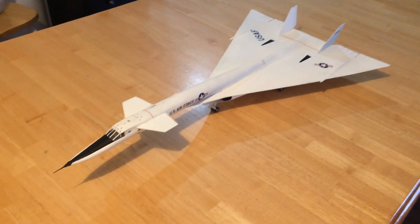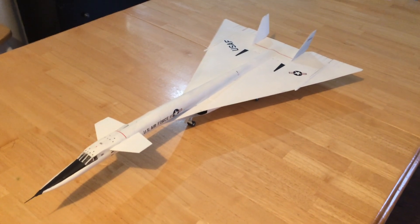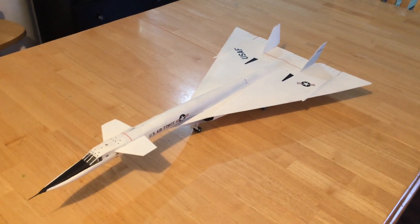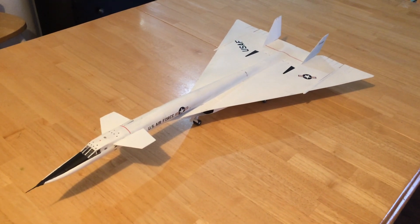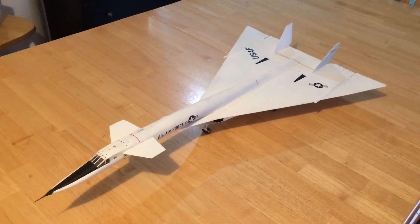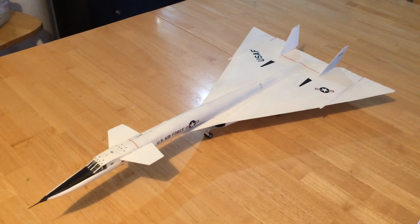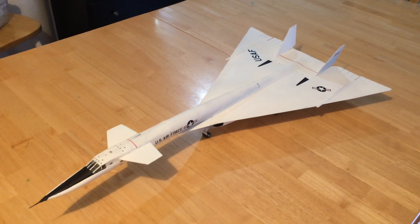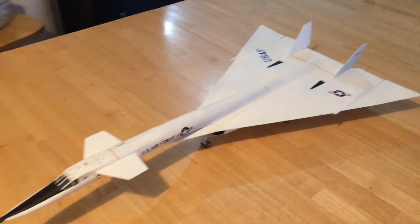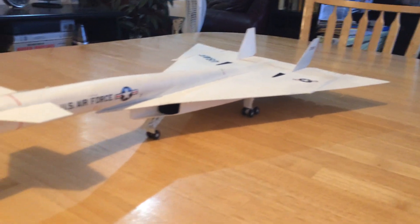The XB-70 Valkyrie — High Mach, High Altitude Penetration Bomber — built for the U.S. Air Force, canceled by the Kennedy Administration. If you ever have the chance, and I have, it's well worth your time. If you're ever in Ohio, go to Wright-Patterson Airfield and the museum there, and you will see this airplane on display. It's well worth your time to see. It's an amazing sight.